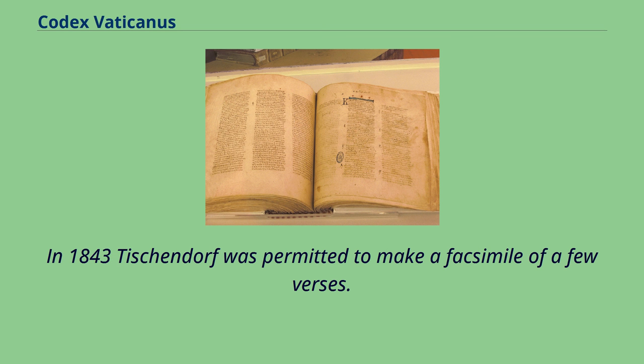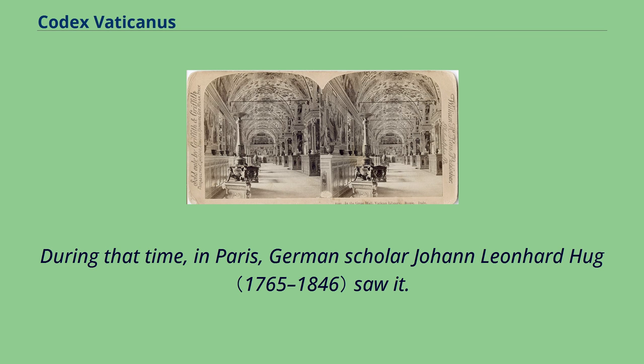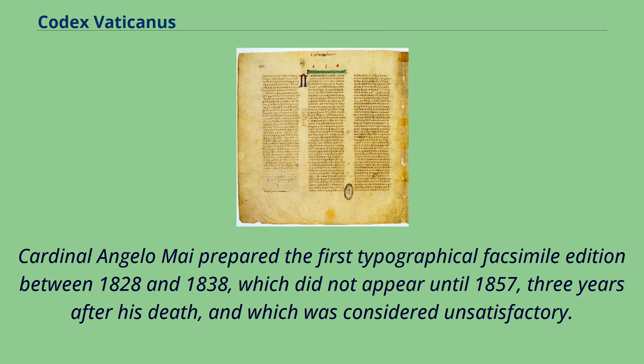In 1843 Tischendorf was permitted to make a facsimile of only a few verses. During the time the manuscript was in Paris, German scholar Johann Leonhardt Hug examined it together with other Vatican treasures but did not perceive the need for a new and full collation. Cardinal Angelo Mai prepared the first typographical facsimile edition between 1828 and 1838, which did not appear until 1857, three years after his death, and which was considered unsatisfactory. It was issued in five volumes.